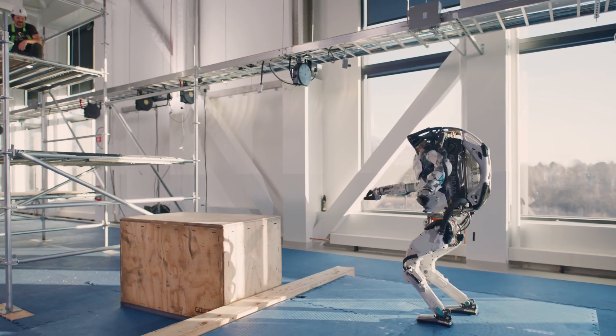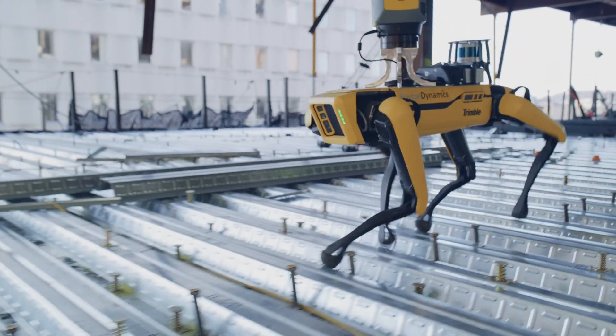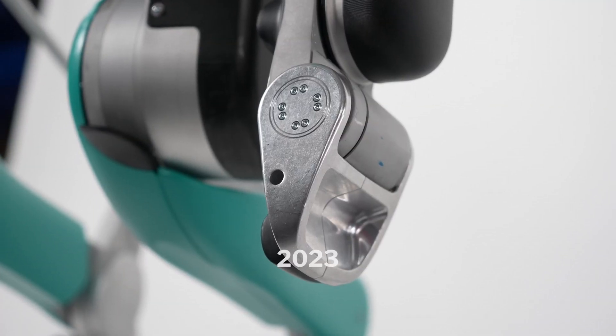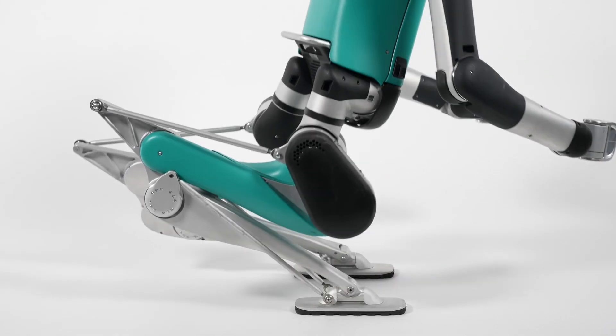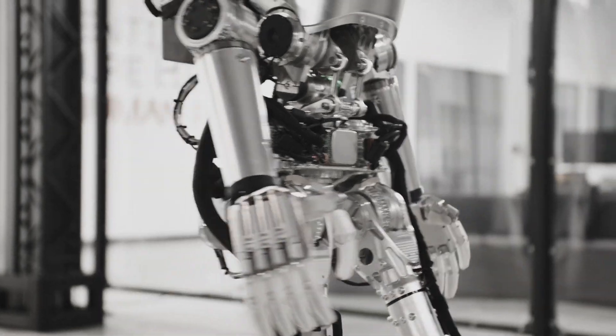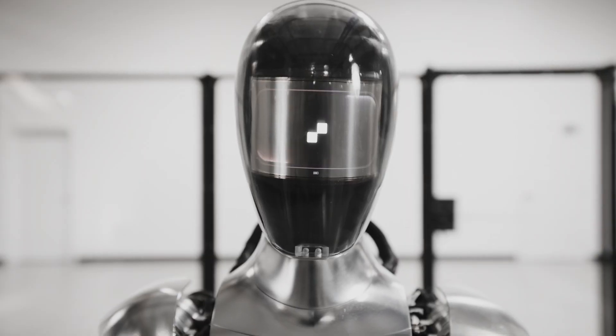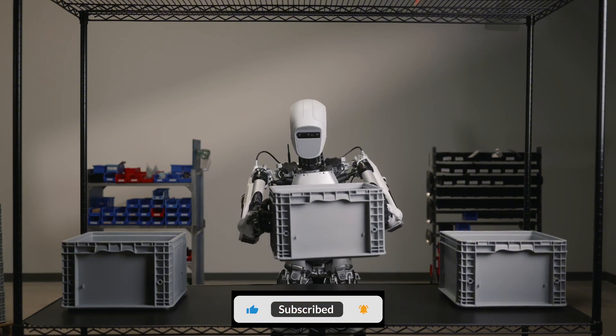The future is now — top 10 robots pushing the boundaries. Welcome back to the channel. Today we're counting down the top 10 robots that are pushing the boundaries of what's possible, from athletic marvels to social companions. Get ready to be amazed — we'll explore their unique capabilities and potential impact on our lives.